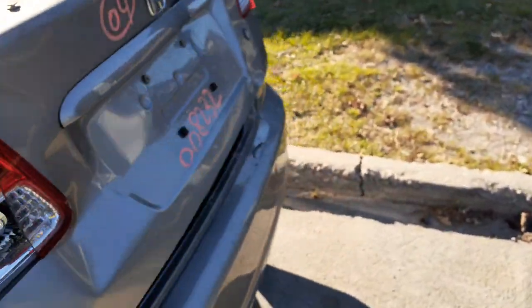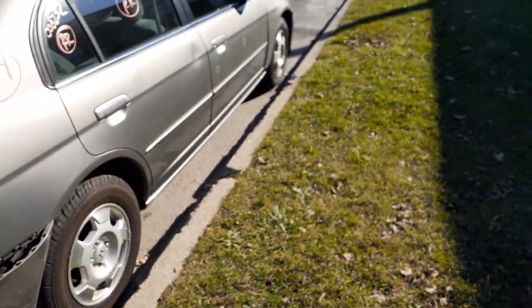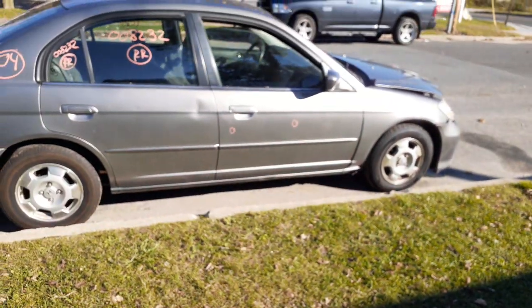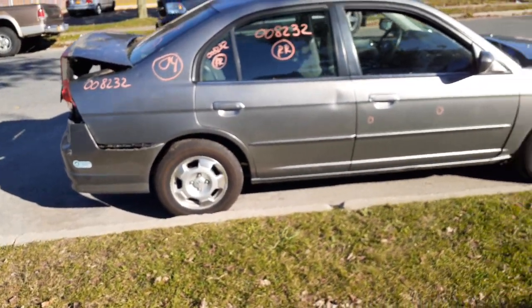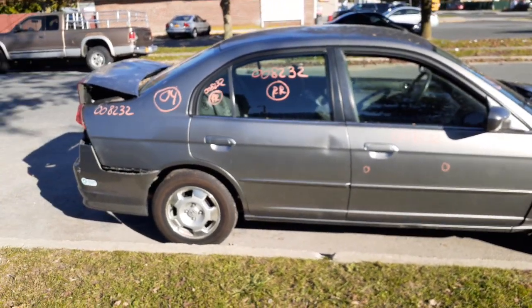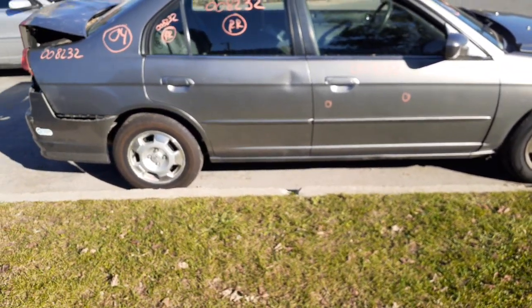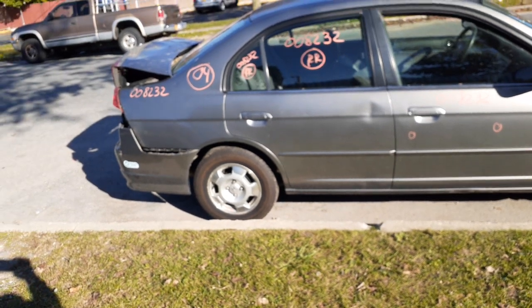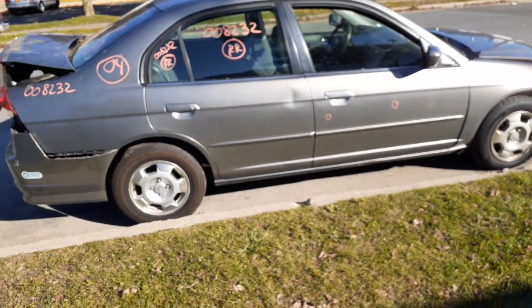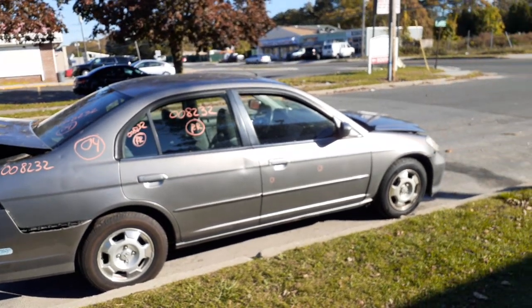2004 Honda Civic four-door sedan hybrid. Stock number is 8232. 127,000 miles, hit in the front and in the back. If you need any parts for this, you can give us a call at 888-748-5924. It's from Old Larry and Curly — glad to help you with the parts you need. Business hours Monday through Friday 8 a.m. to 5 p.m., Saturday 8 to 3. You can also reach us on the internet 7 days a week, 24 hours a day, 365 days at allamericanautorecords.com.